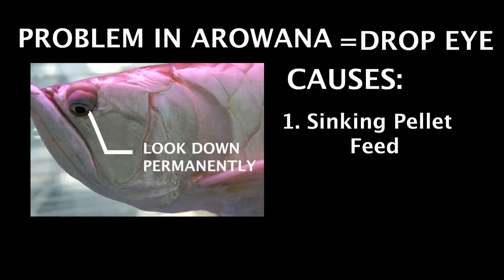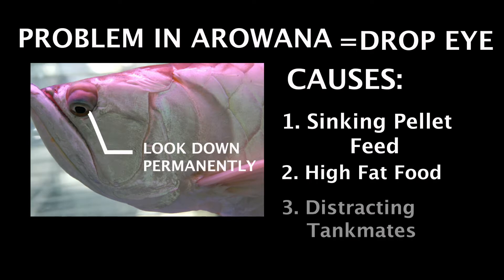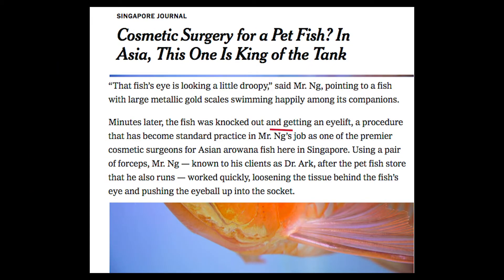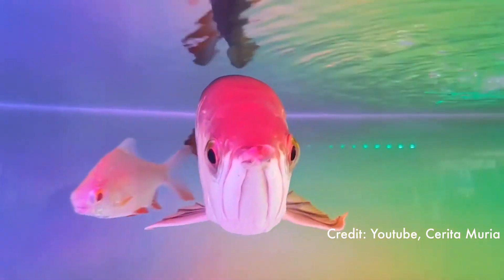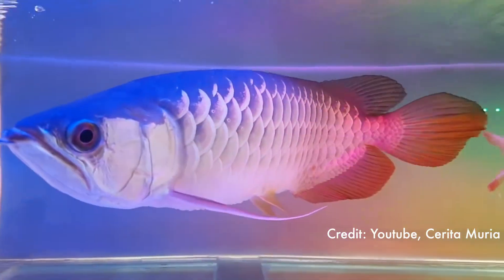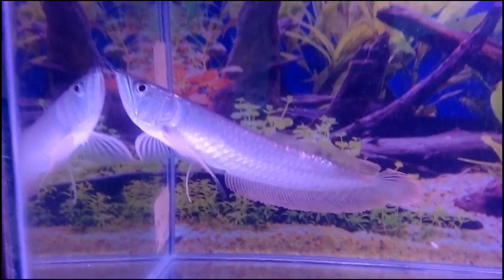There are also reports of high fat content in pellet food, which could trigger drop eye. Distracting tank mates are another problem, as the fish might crash into the tank trying to follow them. Don't worry though — you can now send your droopy-eye Arowana to cosmetic surgery. If you fancy this fish, be sure to have at least a 150-gallon or 600-liter tank, and don't forget to close the tank lid at all times, since they can jump.